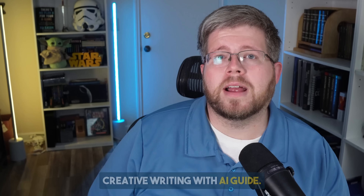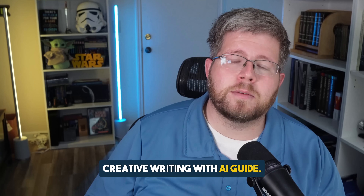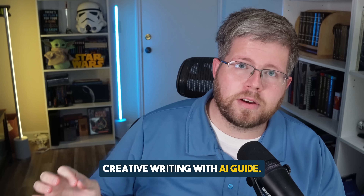My name is Jason. I'm an author who wrote 14 books the traditional way and worked at Kindlepreneur for three years before becoming a full-time content creator. This channel is all about creative writing using AI as a guide without sacrificing the ethical and personal creativity that comes with the human touch.